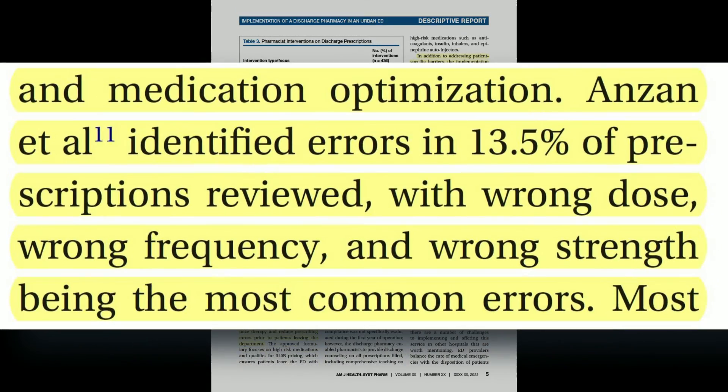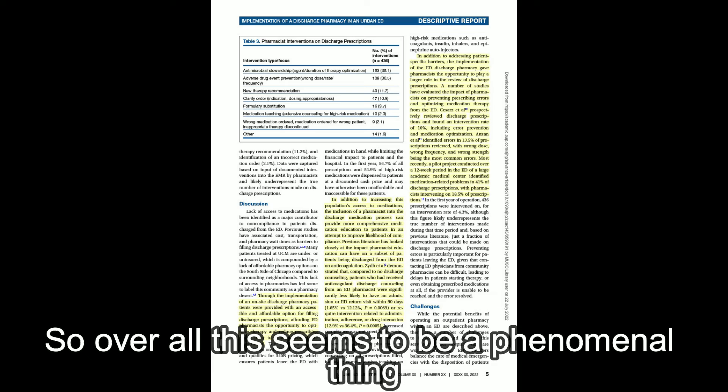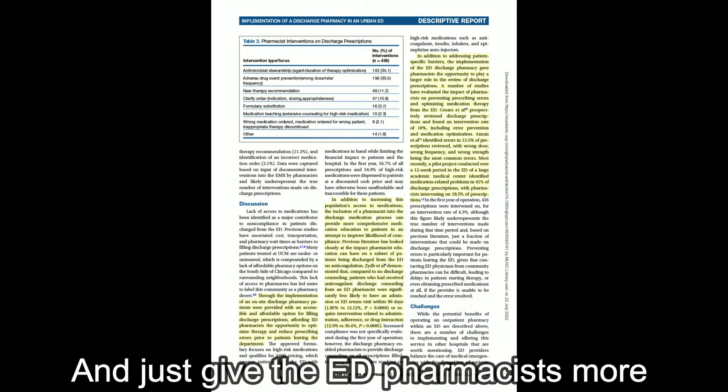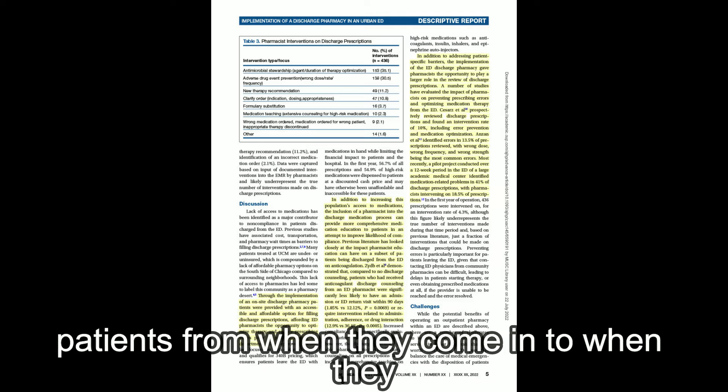Most recently, a pilot study conducted over a 12-week period in the ED of a large academic medical center identified medication-related problems in 41% of discharge prescriptions, with the pharmacist intervening on 18.5% of total prescriptions. Overall, this seemed to be a phenomenal thing for patients, for the hospital system, and for getting ED pharmacists more involved in the complete process of these patients from when they come in to when they're discharged.